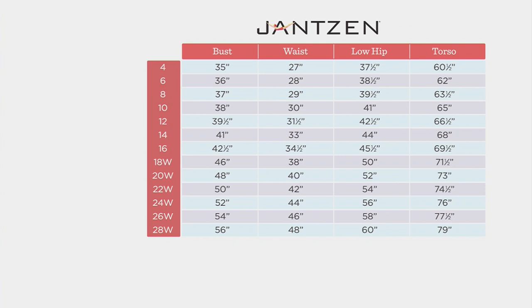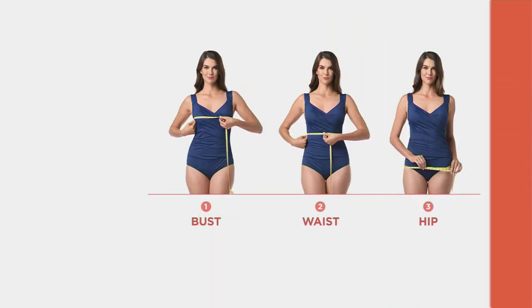Maybe you don't have your measurements right now, but we're going to show you how to take those measurements — your bust, waist, low hip, and torso. In this case, it would be more of your waist and hip with the overskirt.